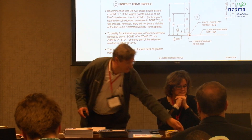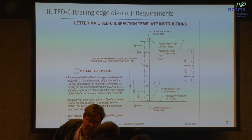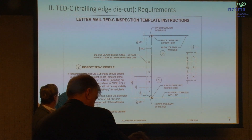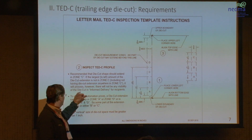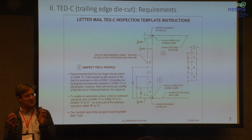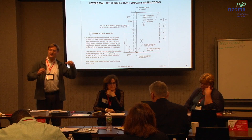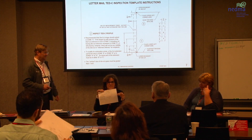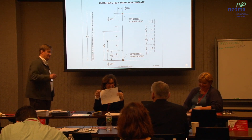We kind of like zone C a lot because of this note on the USPS template: it recommends that the die-cut shape should extend into zone C, which is kind of in the middle, because if you're in zone C there will be visibility of the die-cut in informed delivery for recipients. If you're above or below, it won't show. Zone C tells the mail automation processing this is the end of the envelope — so take your picture. There are 15.746 million registered users.